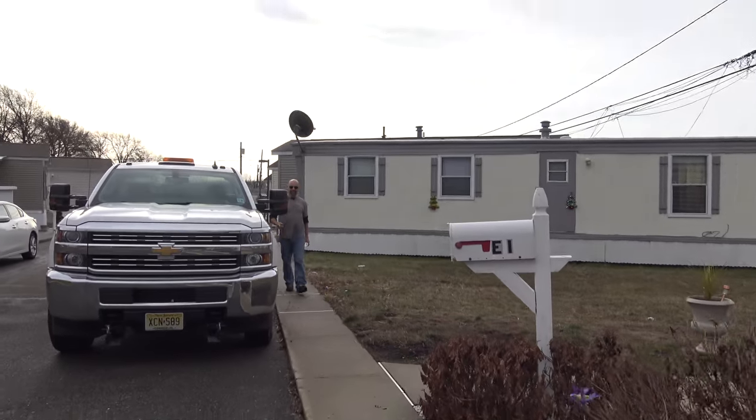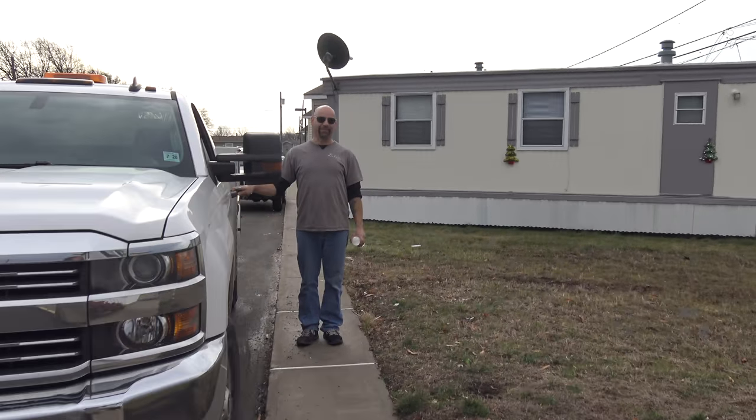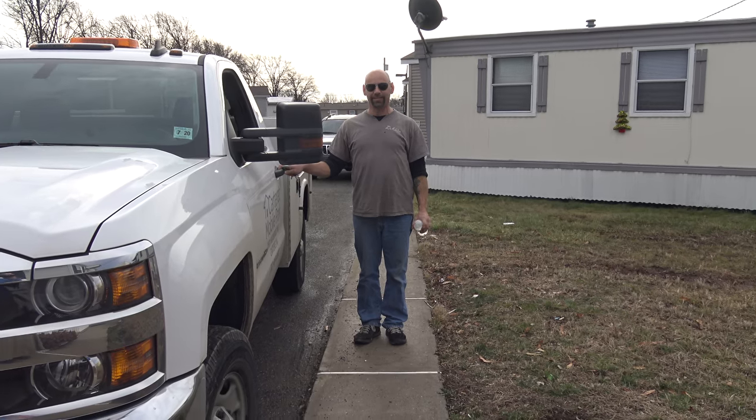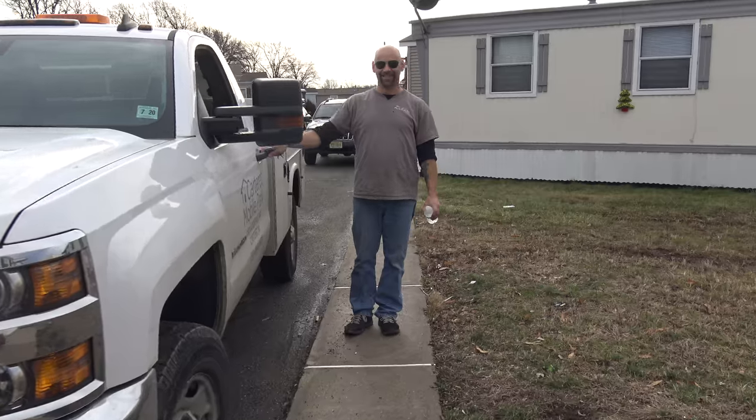Here's our maintenance guy. How are you doing? What are you guys working on today? Lots of different things. We've got a slab going in out front and of course now I gotta go maintain my sewer lines. Good job. Thank you for doing that. You're awesome.